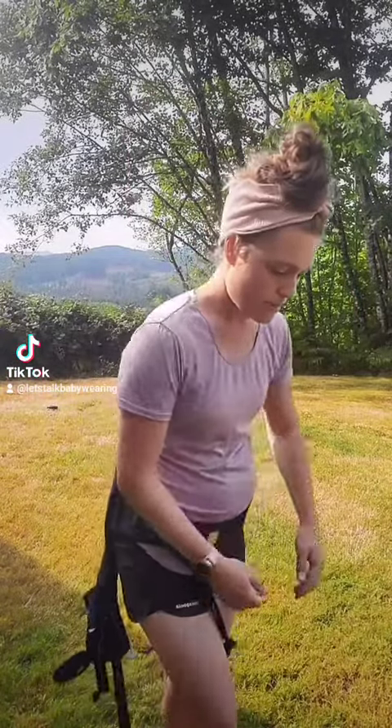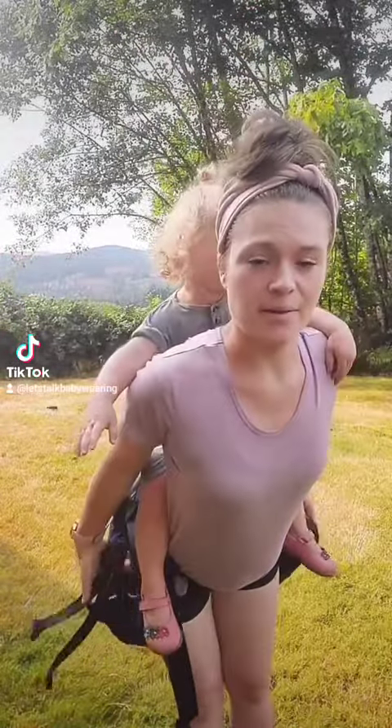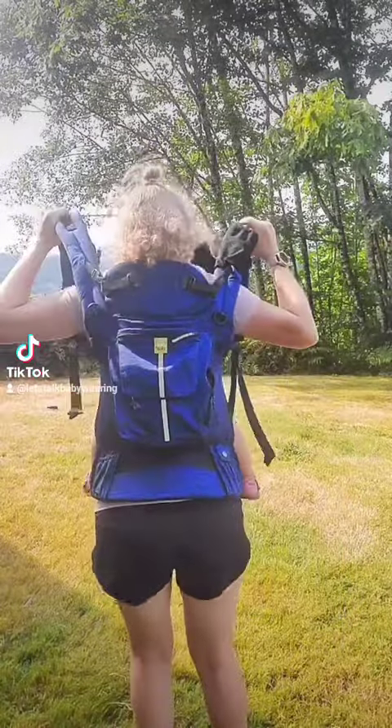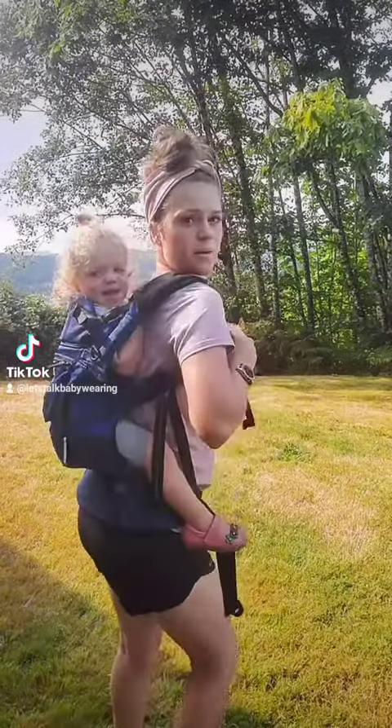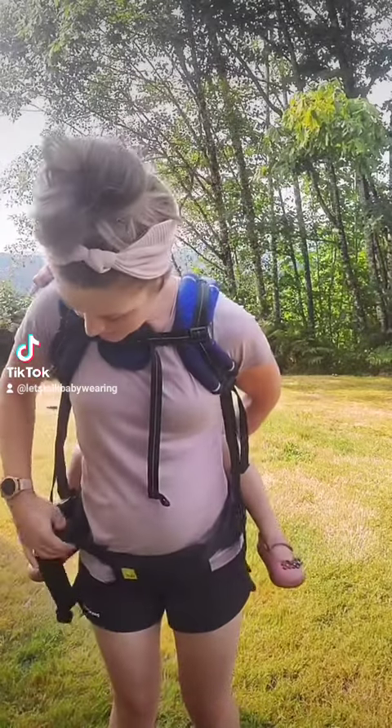The first is using a soft structured carrier. I really like this one because it has a nice soft but supportive waistband, and I have it below my bump to start. You can also see that the panel comes up really high, which can be really nice because it keeps your baby or toddler closer to you, putting less pressure on your back and hips.